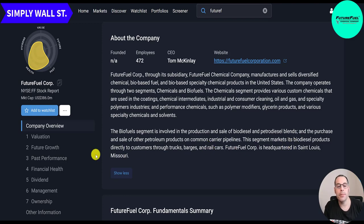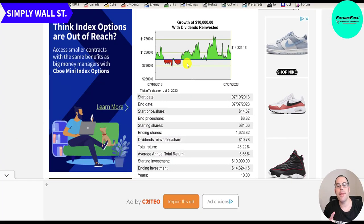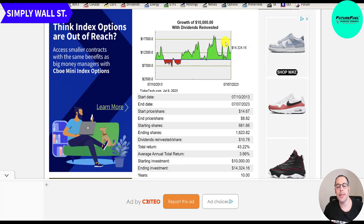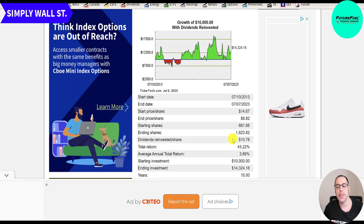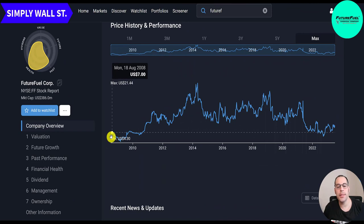Simply Wall Street lists a couple of risks: earnings have declined 18% per year over the past five years, and an unstable dividend track record. If you invested $10,000 into this company 10 years ago and reinvested dividends, you'd have $14,000 today — a 43% total return or about 3.7% annually. It looks like they started trading in 2008, right around the Great Recession, and the stock came down to below $5 shortly after.